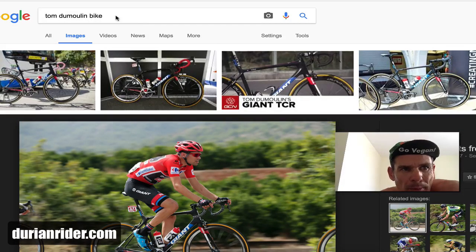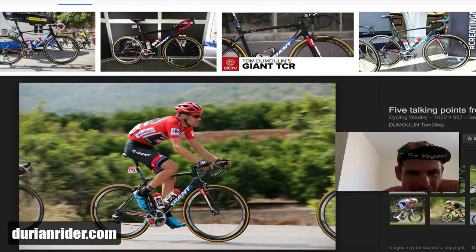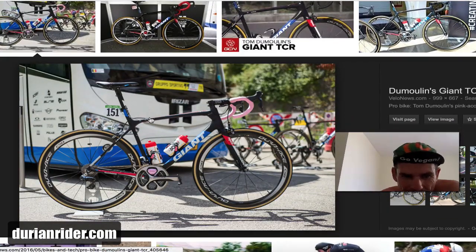We're looking at Tom Dumoulin — Big T, let's call him Big T — and we've clicked in here. This is an interesting photo. He's riding a TCR, the same bike. We should do a Kickstarter to get him a new bike. He's 186cm, about 70-something kilos, and he doesn't have that stem slammed.